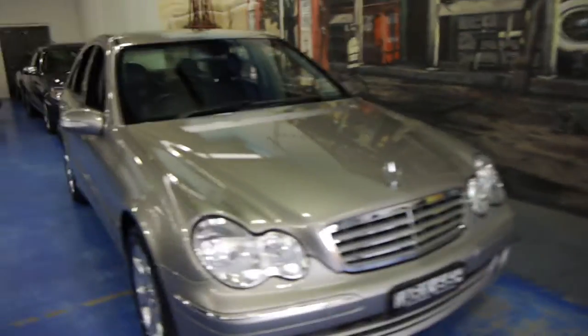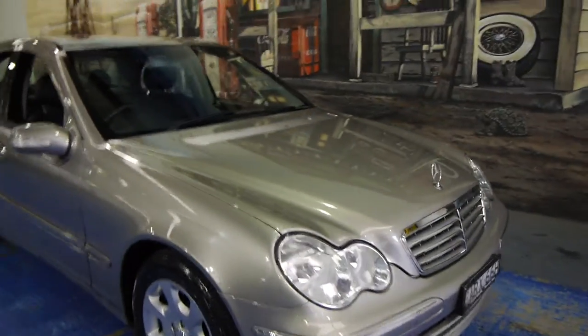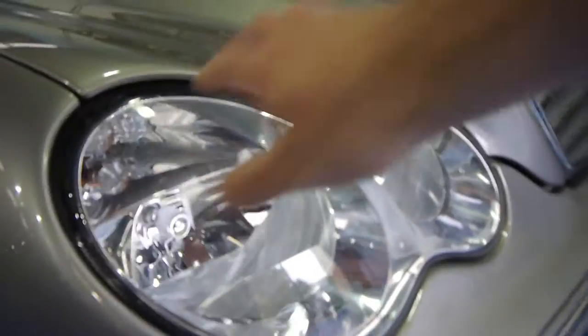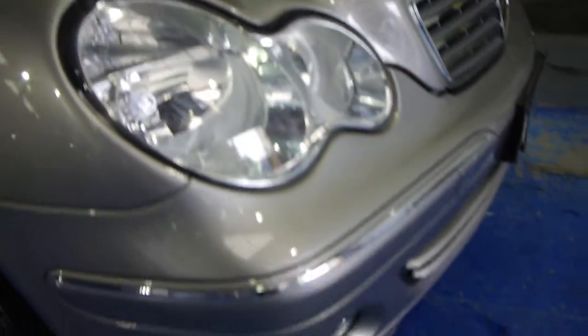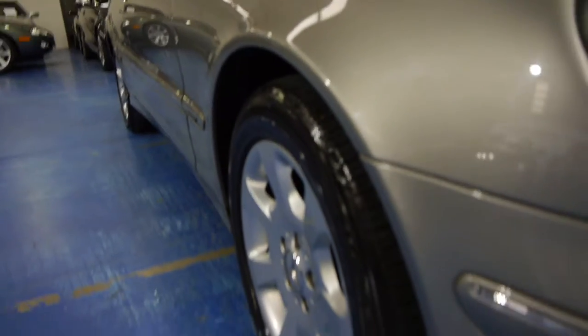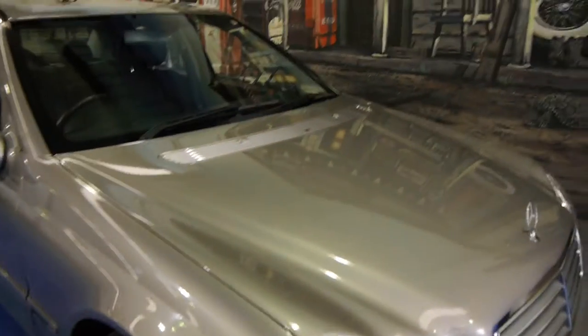Even the headlights are in good condition. They've been parked outside and they tend to lose a bit of their colour, but these look like new. The bumpers all look like new. Again this car is also very straight down the side — it's never been in any major accidents or anything. It's just a very, very good example.